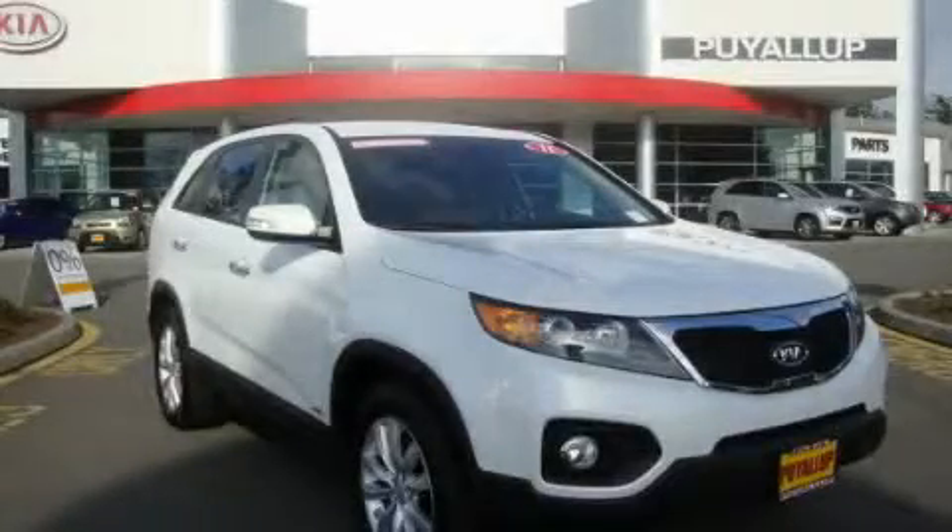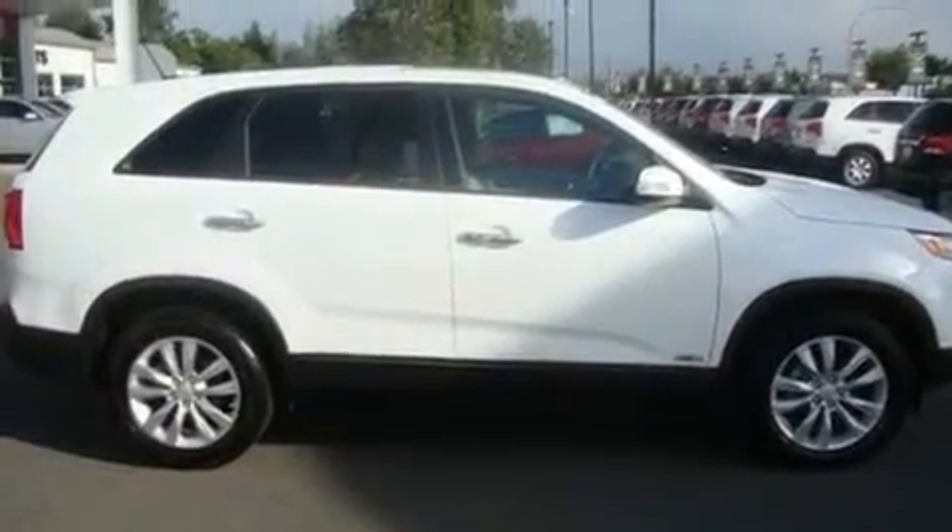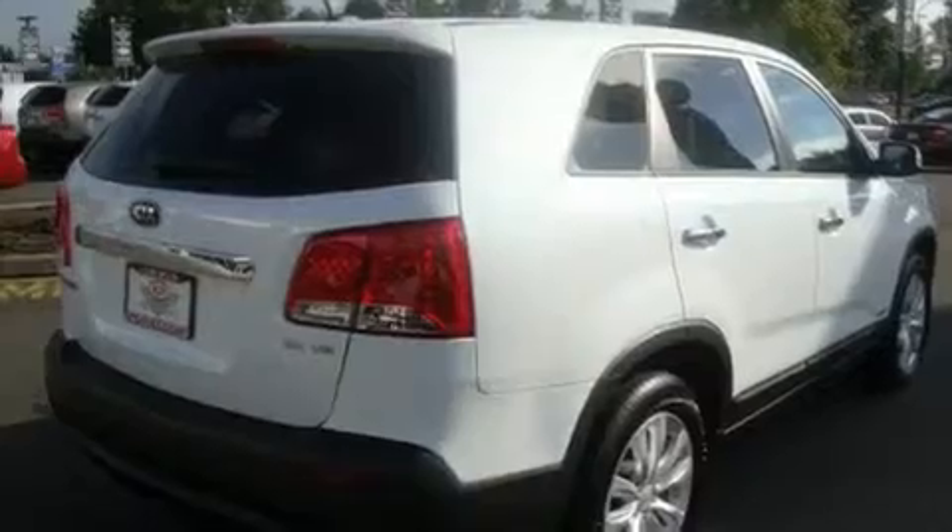This is a brand new 2011 Kia Sorento, a great blend of utility, comfort, and style. It has a 3.5-liter six-cylinder engine, an automatic transmission, and four-wheel drive.